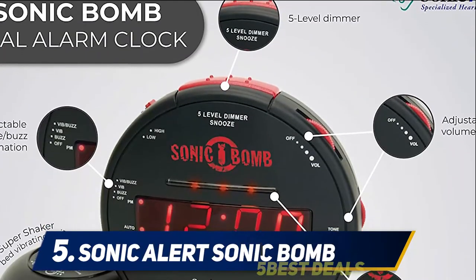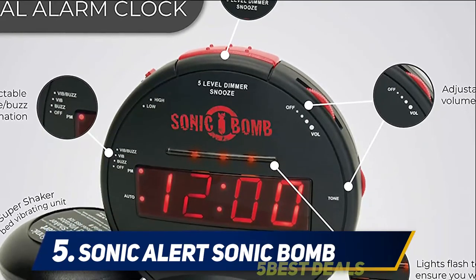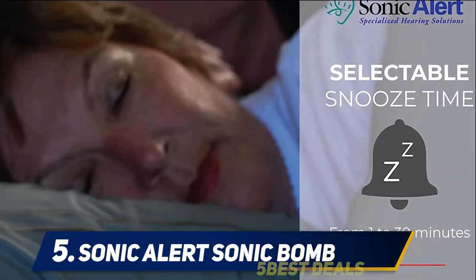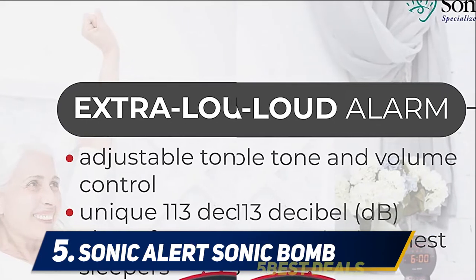By placing the clock under the mattress, sleepers will experience a shaking sensation powered by 12 volts of electricity. Additionally, the Sonic Boom has a snooze alarm that can be diffused. This may be a suitable feature for those who tend to hit the snooze alarm while half asleep.